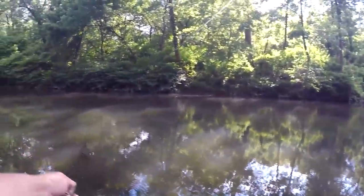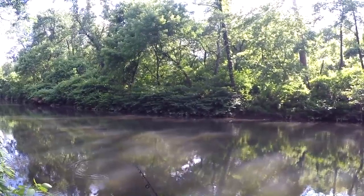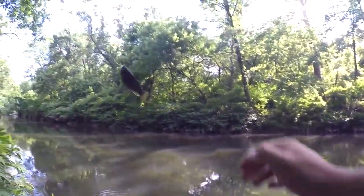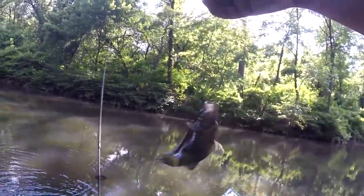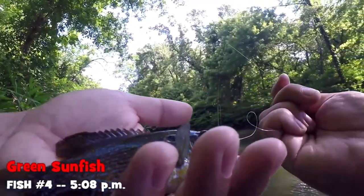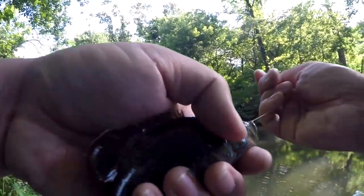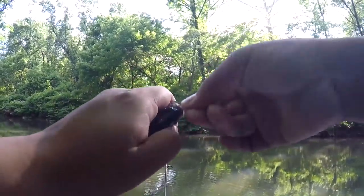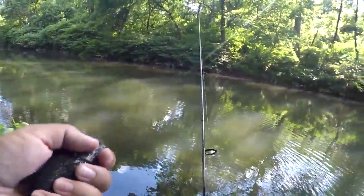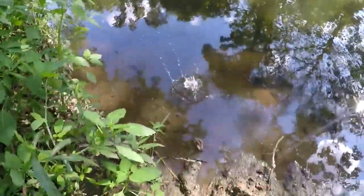It would be nice if we could catch something different than sunfish. Apparently there's a population of green sunfish right here. We got another green sunfish, a little bit bigger this time — two red-breast sunfish and green sunfish, all the members of the sunfish family, all the Lepomis right here. Bye-bye, green sunfish.